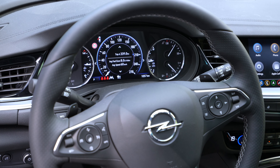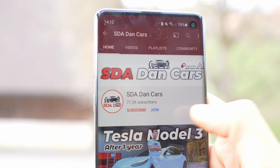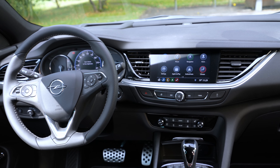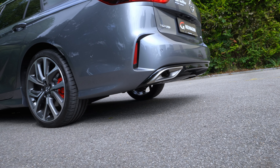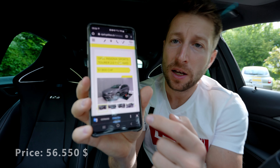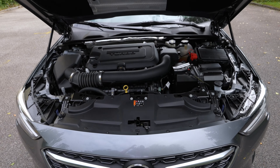This is my favorite Opel car in 2021, which is why I chose to review it. I will also make a separate test drive video — click subscribe to get notified. I'm here in Switzerland at Galliker Garage; I'll leave the link in the description if you want to buy or test drive the car. The price is 51,900 francs.